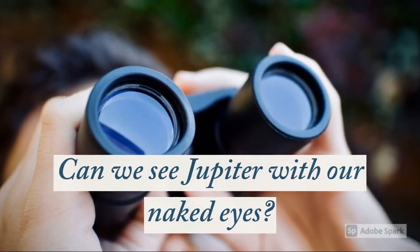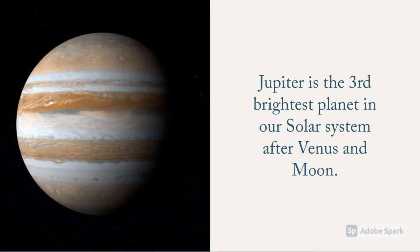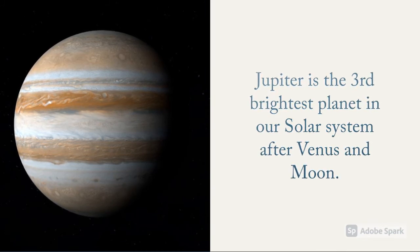Can we see Jupiter with our naked eyes? In a clear sky there are good chances of seeing Jupiter with the naked eye. Jupiter is the third brightest object in our solar system after Venus and the Moon.